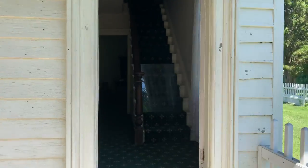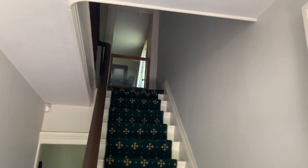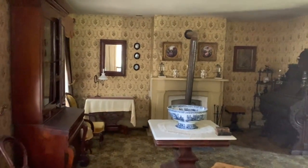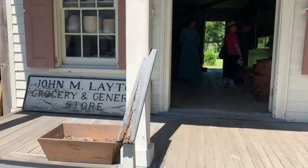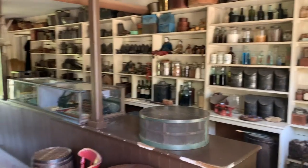This is the living quarters side. In these houses and around the town they have actors that play the part of people from the 1800s or earlier. And here's the general store.